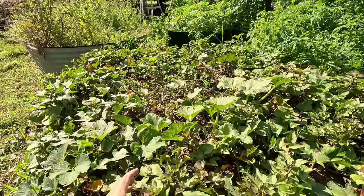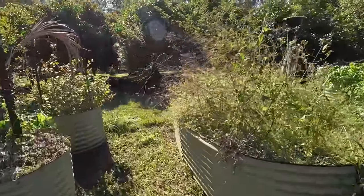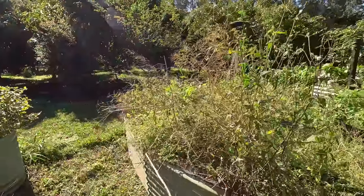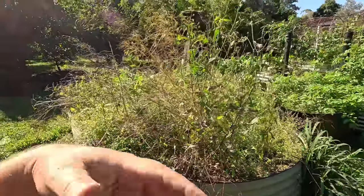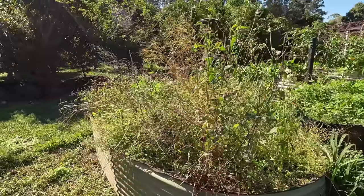This bed here looks like it's full of weeds, but it's actually dead asparagus. Now is the time of year when I get rid of the weeds, cut all the asparagus back, remulch it, and refertilise — ready for the asparagus to rest and then come back into spring.